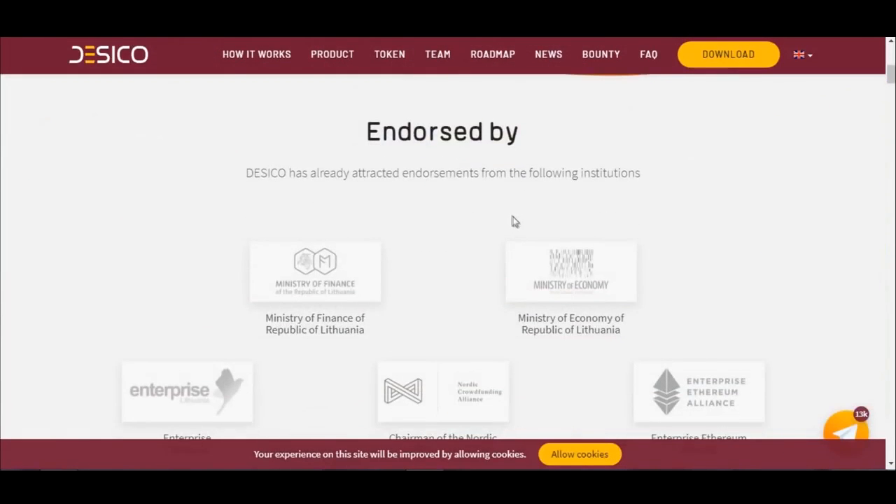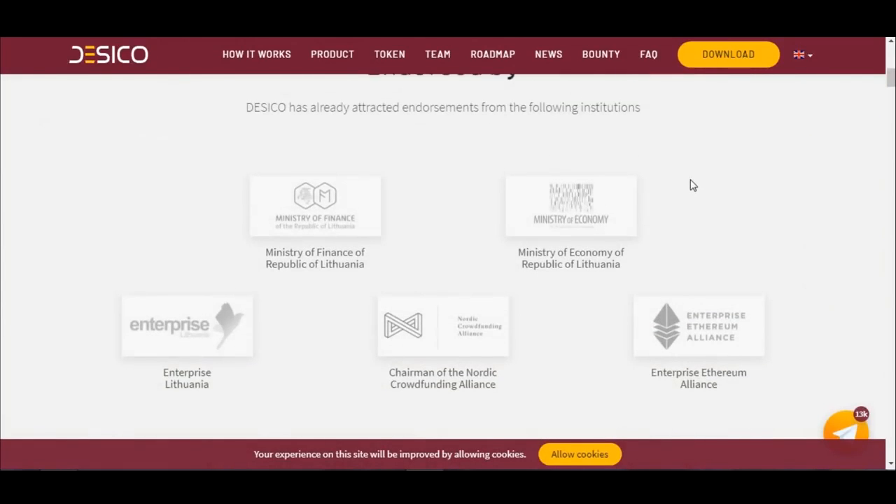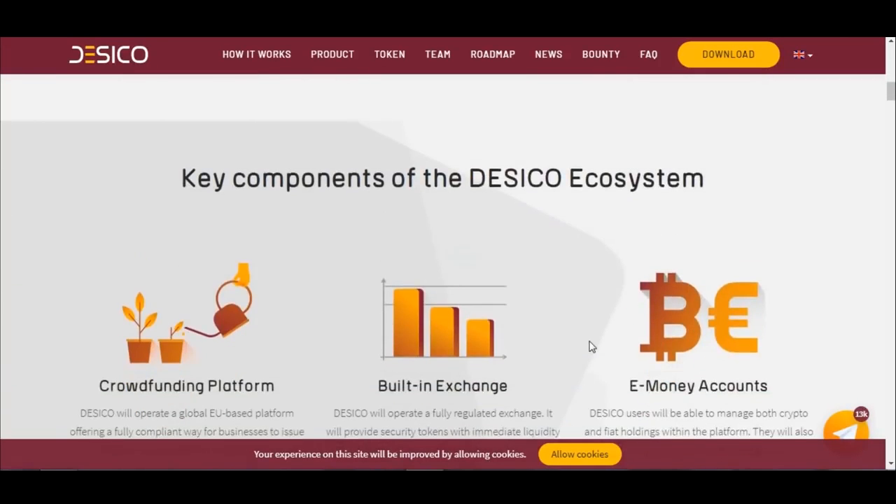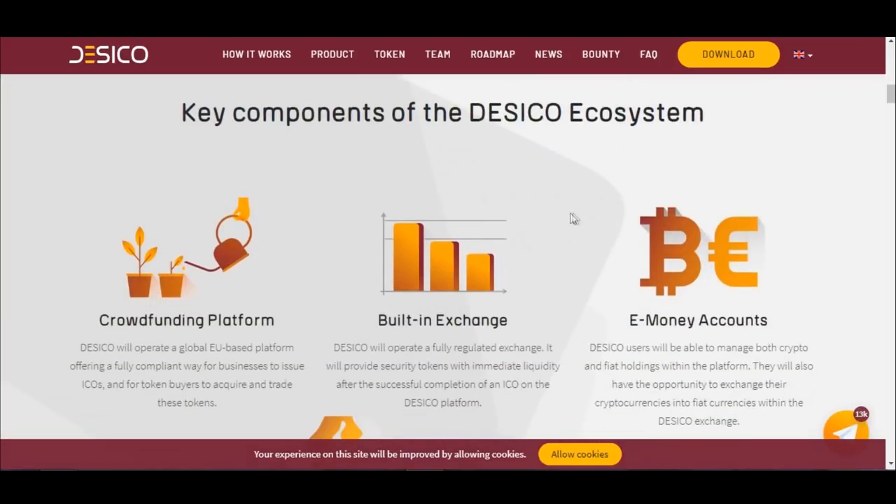Dasical has already attracted endorsements from the following institutions: Ministry of Finance of the Republic of Lithuania, Ministry of Economy of the Republic of Lithuania, Enterprise Lithuania, Chairman of the Nordic Crowdfunding Alliance, and Enterprise Ethereum Alliance. So what are the key components of the Dasical ecosystem?